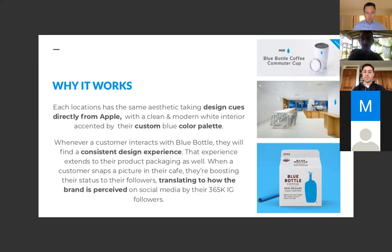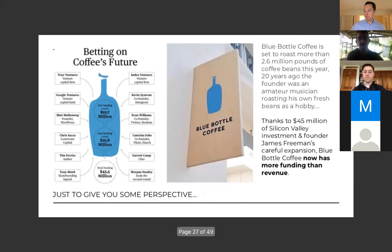When a customer snaps a picture in front of the Blue Bottle cafe, they're boosting the brand's status among their followers — all of this translates into how the brand is perceived. They're raising perceived value all the time using customers creating content. On social media they already have 365,000 followers — not by accident, it's a strategy. Blue Bottle started 20 years ago — the founder was just a surfer — and they raised $225.8 million from Silicon Valley: Google Ventures, WordPress, Twitter, Instagram. Stacked for a coffee company.